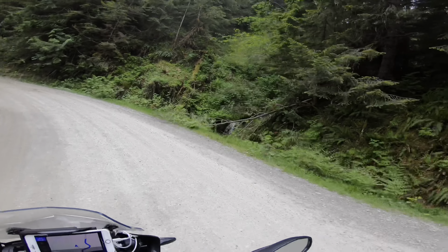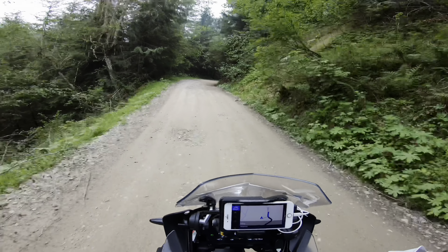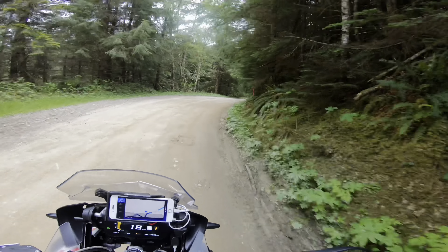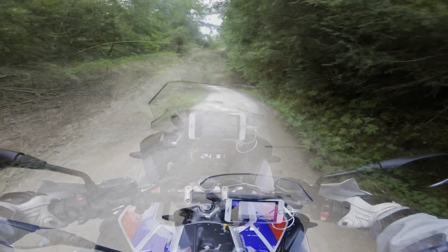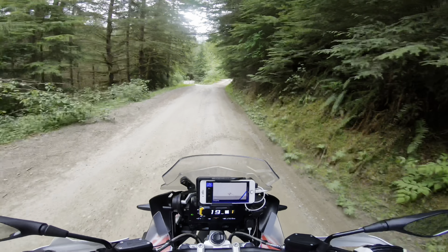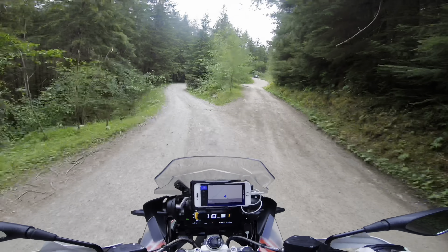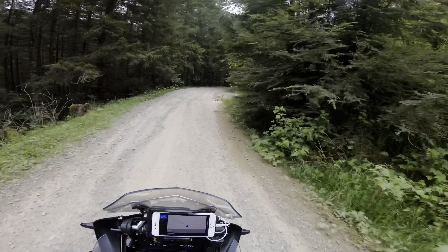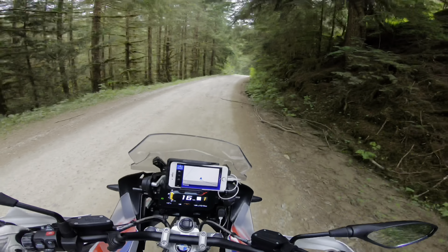There's a waterfall right there! With all this tree coverage, sometimes the GPS goes wacko — it's not showing the trail right now, it's circling all around there.